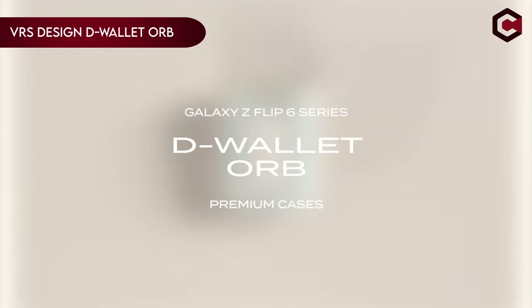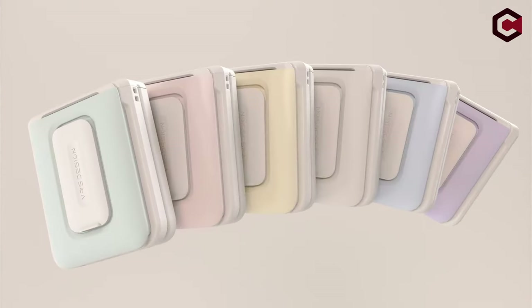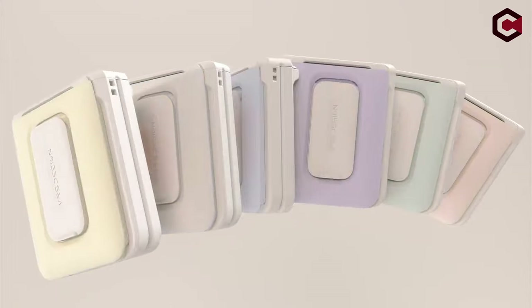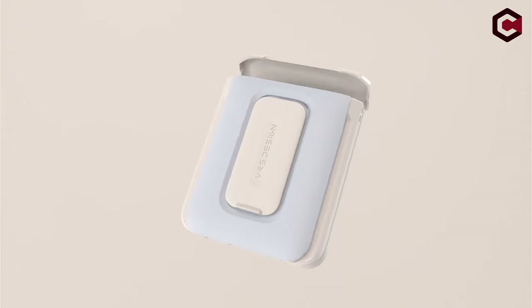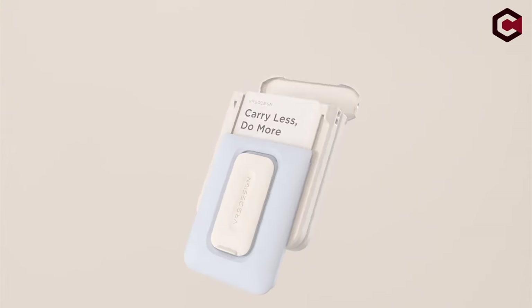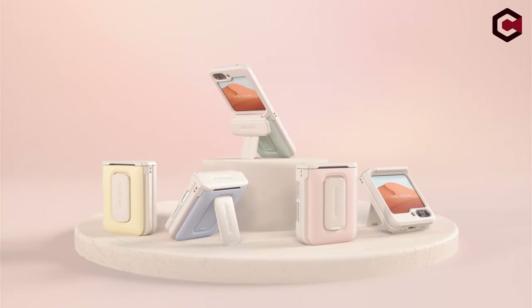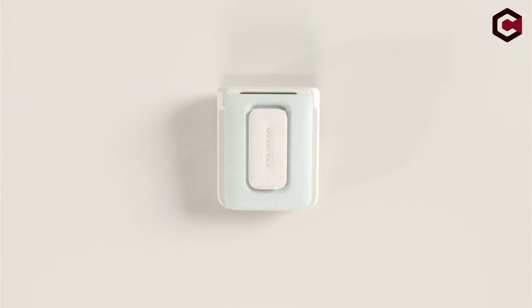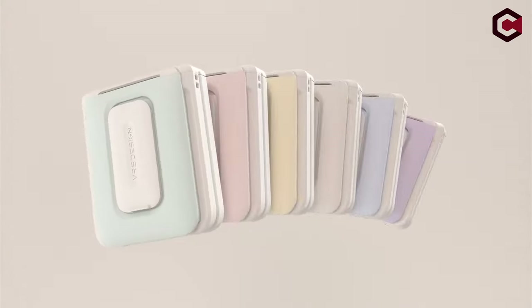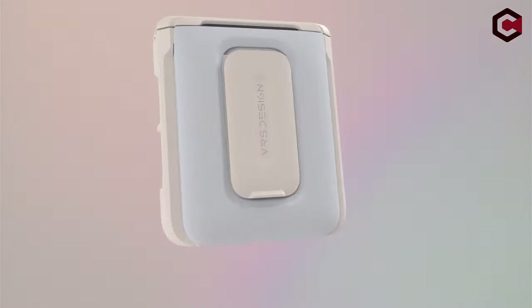On number 4: VRS Design D-Wallet Orb. The VRS Design D-Wallet Orb for Samsung Galaxy Z Flip 6 combines modern aesthetics with functionality. Featuring a sleek, minimalist design available in various colors, it offers a stylish alternative to traditional rugged cases. The case includes a secure wallet compartment on the back, accommodating up to two cards with a convenient semi-auto mechanism for easy access. Enhanced hinge protection is provided by a 2.1mm raised bezel that shields the screen and camera from scratches while allowing smooth hinge operation.